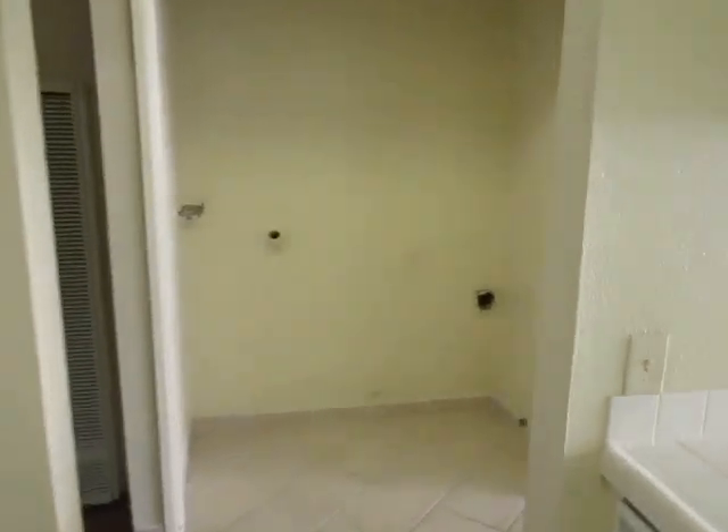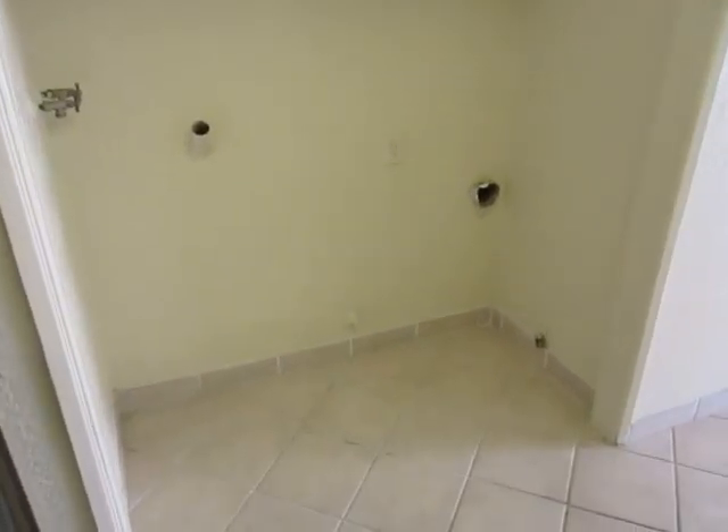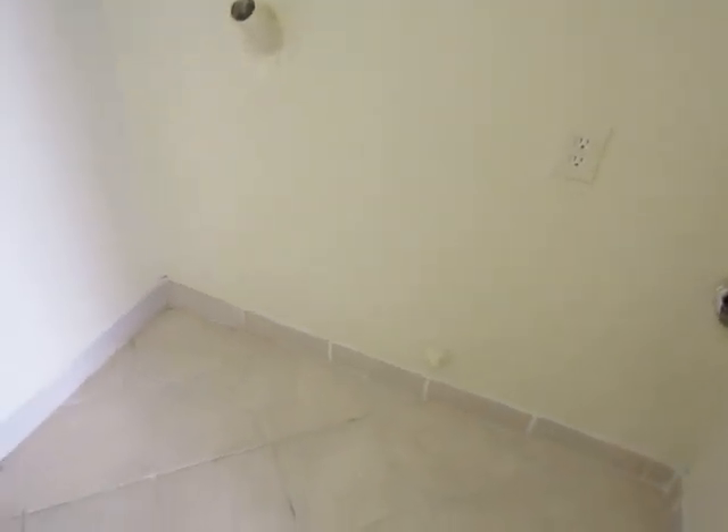Next to the kitchen you have a laundry room area where there are washer and dryer hookups, so that's very convenient. You'll have your own laundry room inside your apartment.